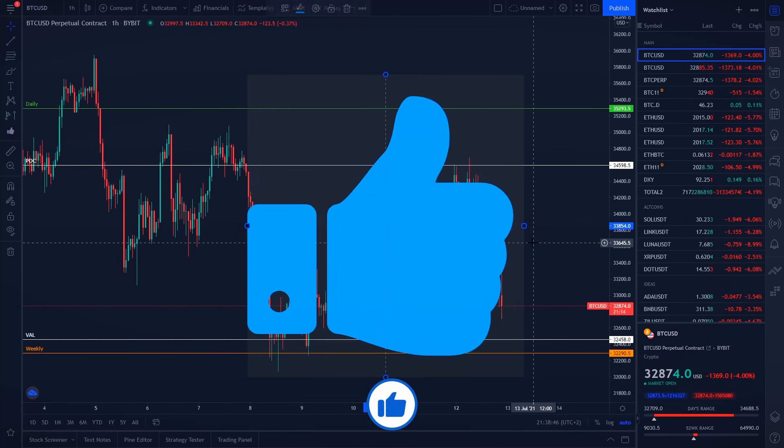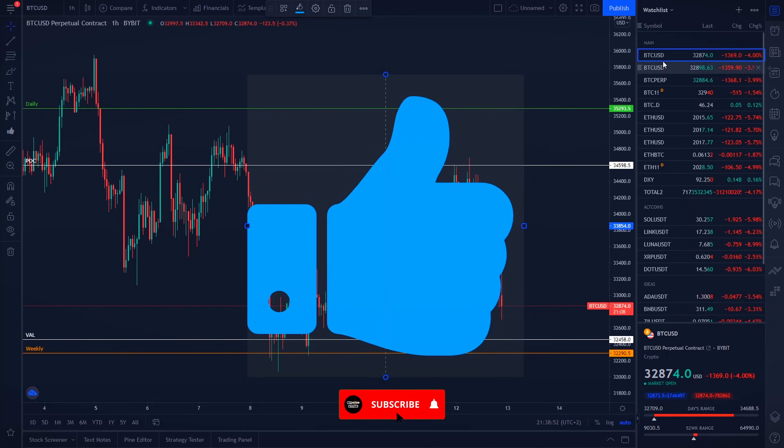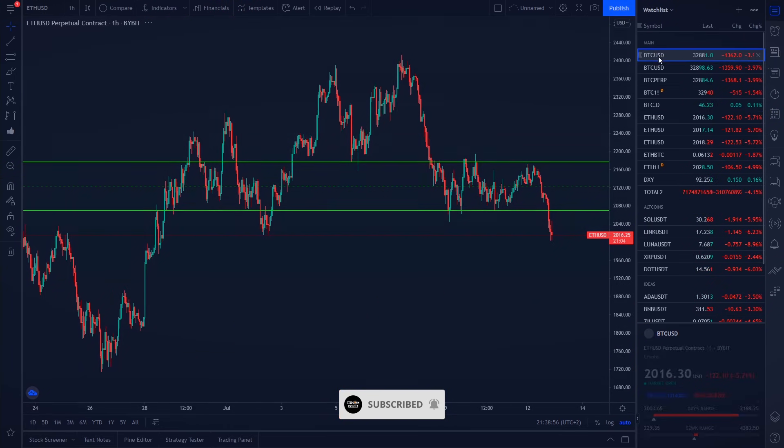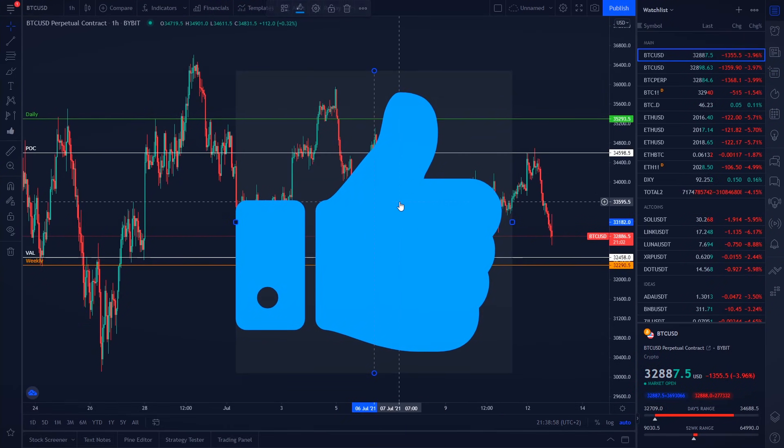Please smash the like button — the goal for this video is to reach at least 500 likes. If you haven't subscribed, I do daily Bitcoin and Ethereum price predictions and technical analysis videos every single day. You can watch one of the two videos popping up on your screen. Thank you for watching and peace out.